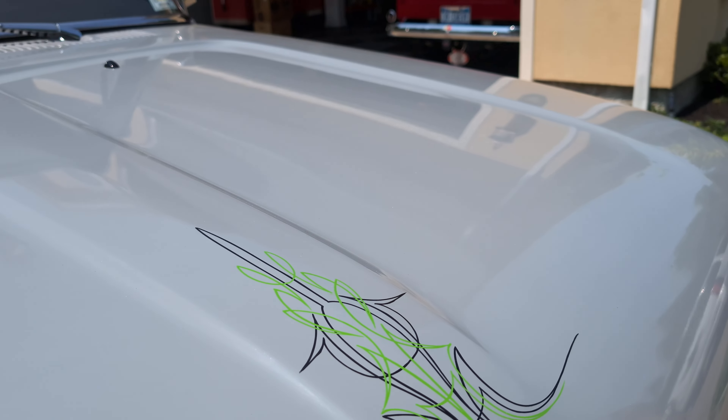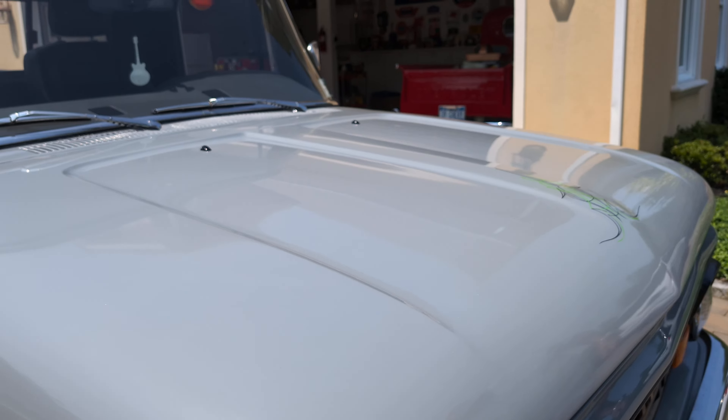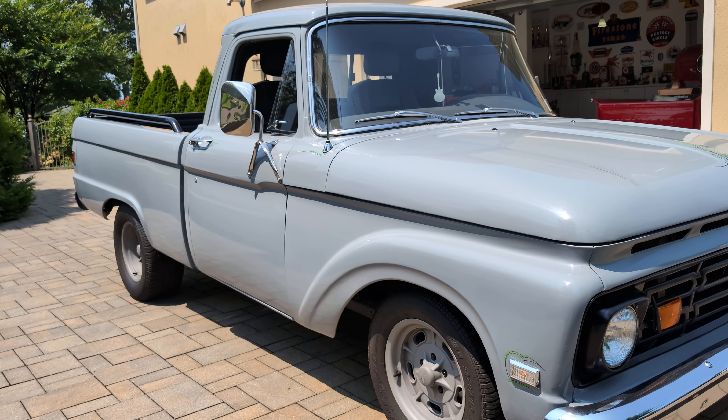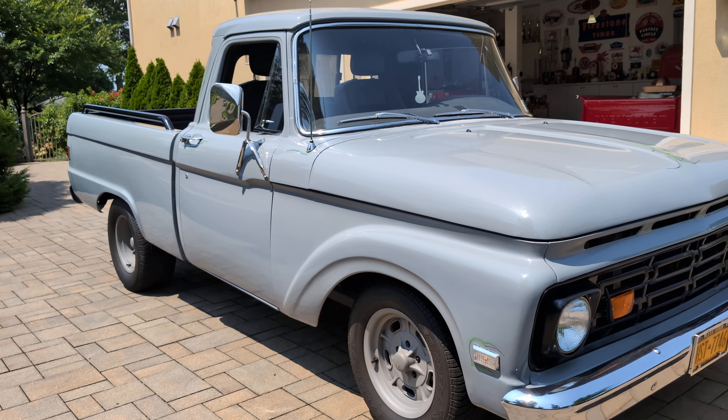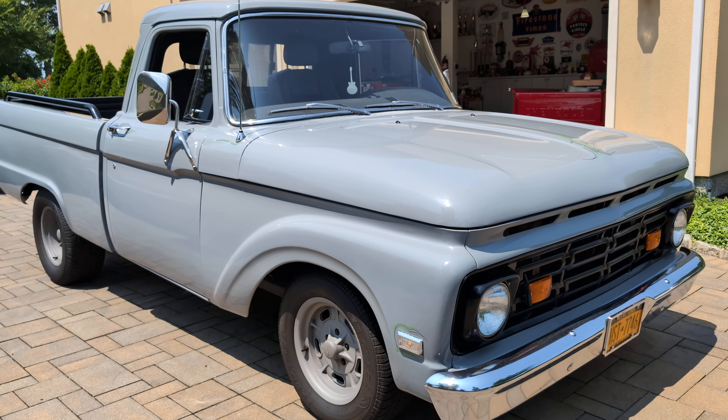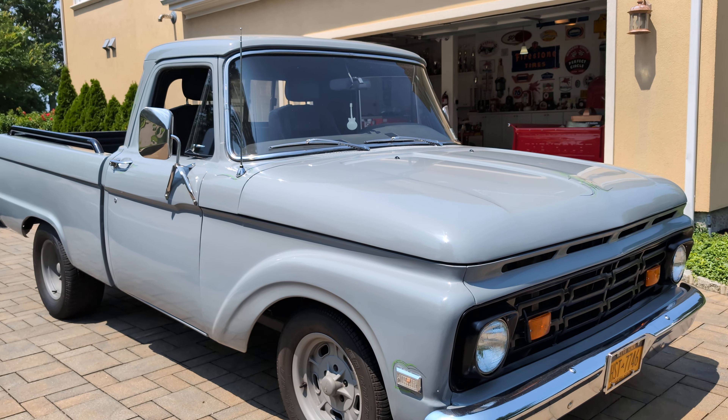This pinstriping is killer. It's crazy how those guys can just whip it up freehand, right? And again, it's a practical truck. It was built to be like an everyday driver. It's reliable as it is — it's a pro-touring kind of build.